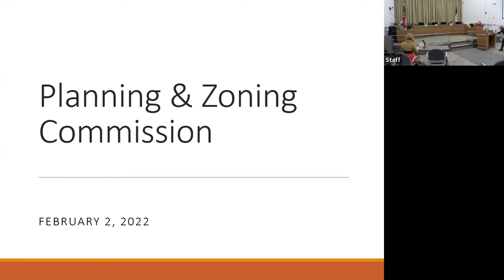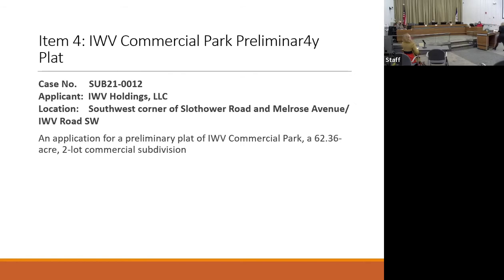This is case number SUB21-0012. The location is the southwest corner of Slothower Road and Melrose Avenue, IWV Road Southwest. This is an application for a preliminary plat of IWV Commercial Park, a 62.36-acre two-lot commercial subdivision. Ann Russett with Neighborhood and Development Services: thank you, Chair.